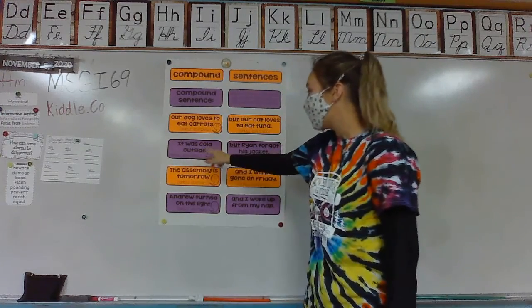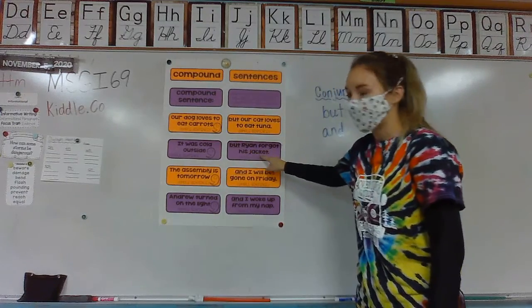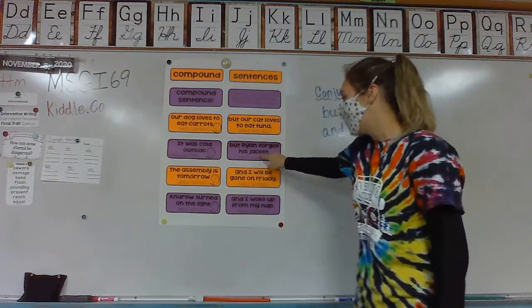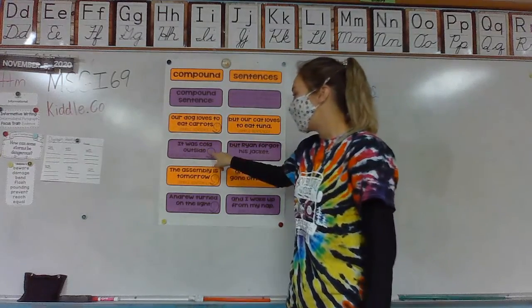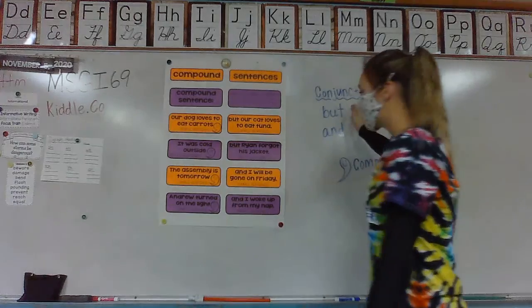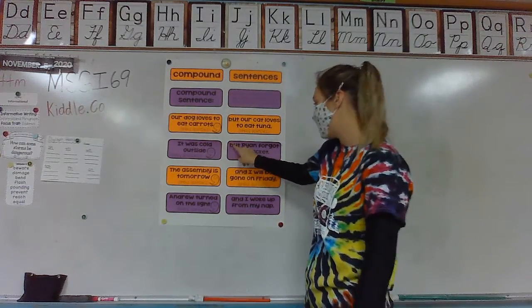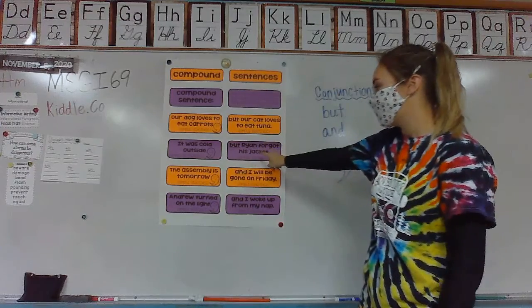Another example: it was cold outside. The second simple sentence says, Ryan forgot his jacket. Those are related, so we can put a comma at the end of the first sentence and use a conjunction. So in this sentence, they use 'but' — Ryan forgot his jacket.